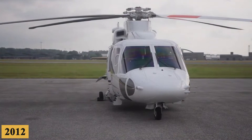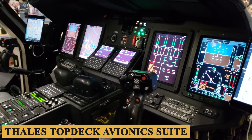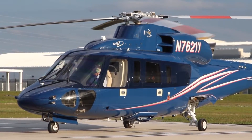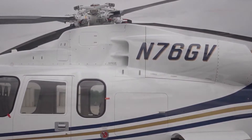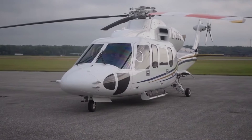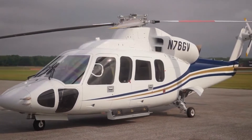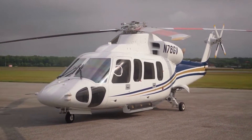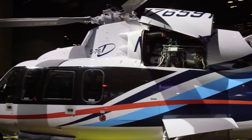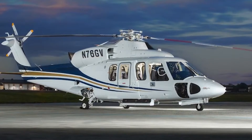Fitted with a dual FADEC and a state-of-the-art Thales top-deck avionics suite, the S-76D has been utilized in a wide array of applications including VIP transport, offshore oil and gas operations, search and rescue, and medical evacuation. Its diverse operational capabilities, combined with advanced technology and superior performance, have made it a popular choice across multiple sectors. But is it really the most luxurious variant in the S-76 family? Stay with us till the end because here is everything you need to know about the Sikorsky S-76D.